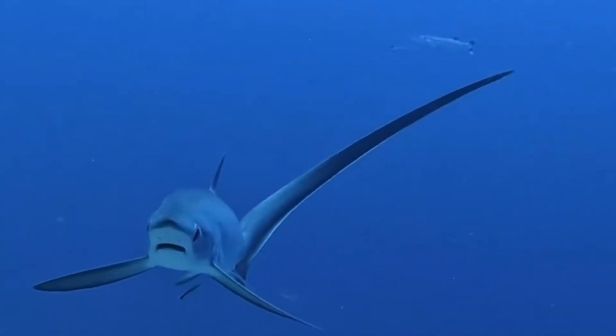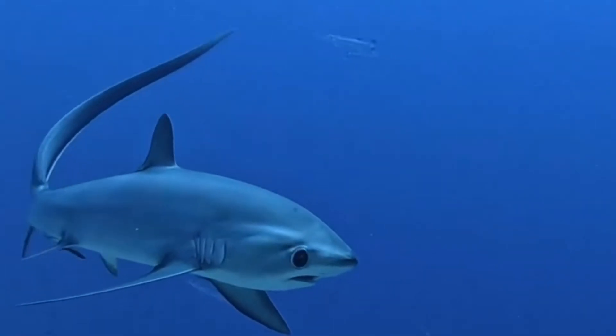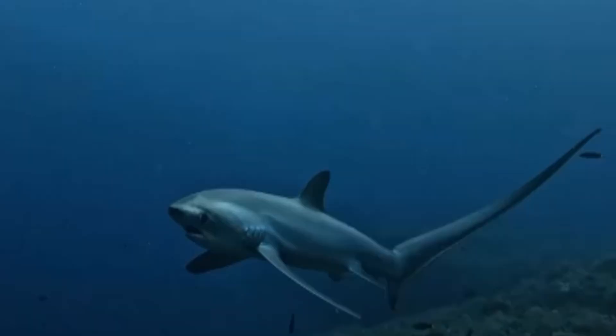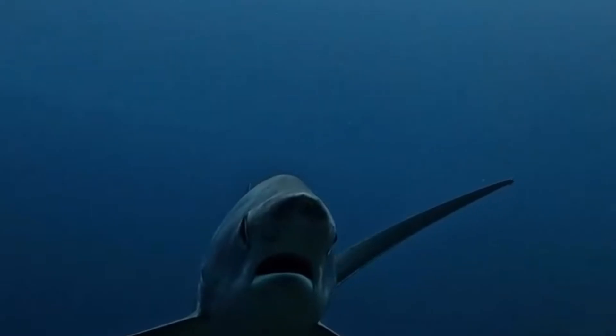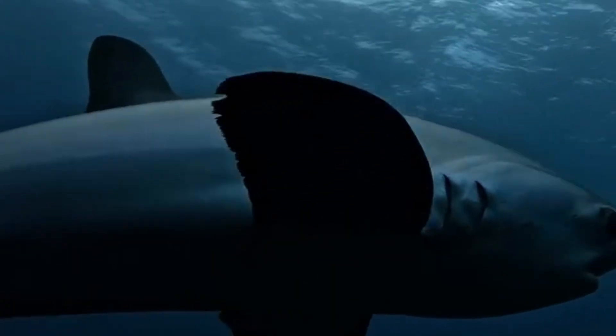Ecotourism and shark conservation programs help educate people about why sharks like the thresher are so important for our oceans. If we lose thresher sharks, we don't just lose a magnificent creature — we also disrupt the balance of marine ecosystems. That's a classic case of you don't know what you've got until it's gone, so let's hope it doesn't come to that.